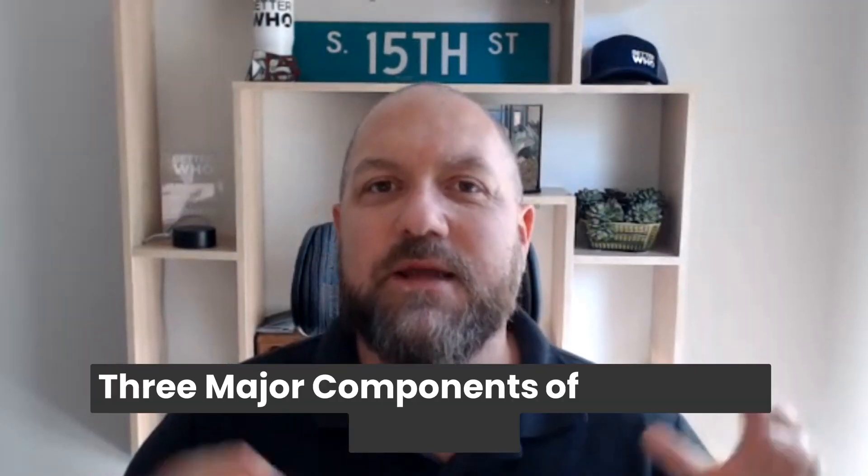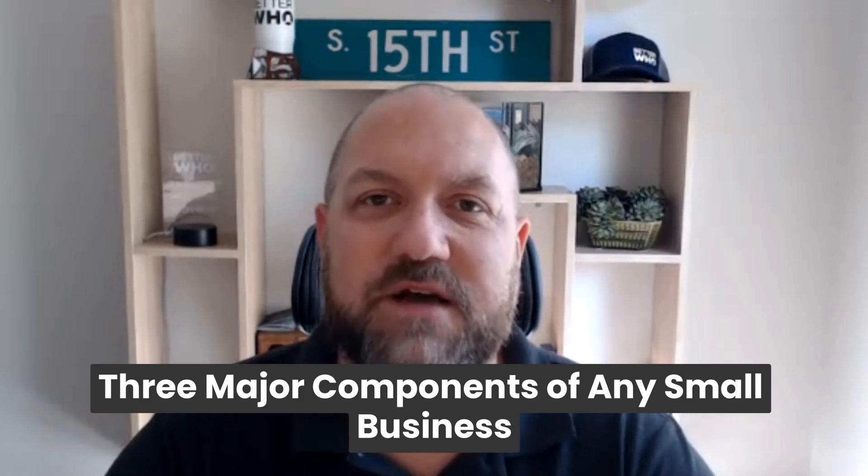Hey, this is Matthew Trigali with Better Who, and in this video I want to talk about the three major components of any small business, and specifically of a property management company.